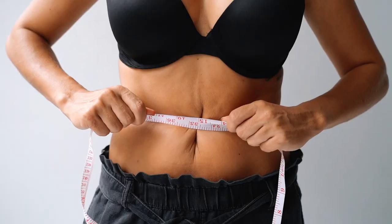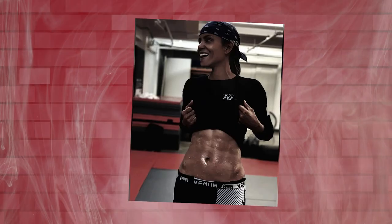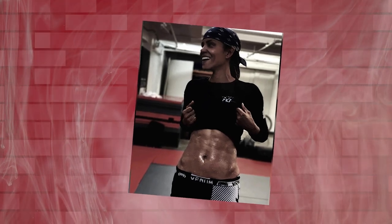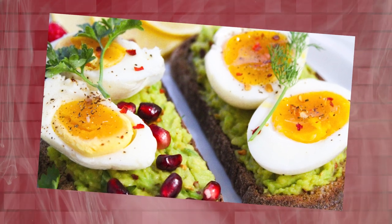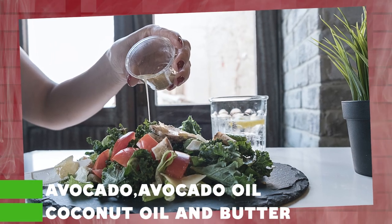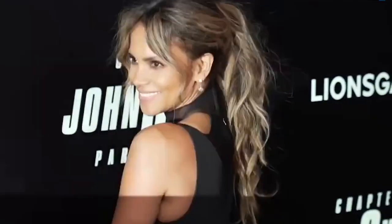Healthy fats like avocado oil and coconut oil: Berry incorporates healthy fats into her diet throughout the day. She indulges in foods such as avocado, avocado oil, coconut oil, and butter, which are rich in healthy fats. By nourishing her body with these essential fats, she provides her skin with the necessary nutrients for a radiant and youthful appearance.